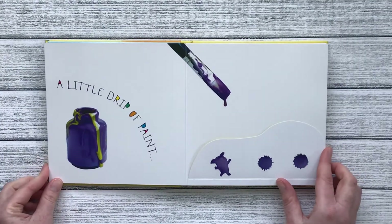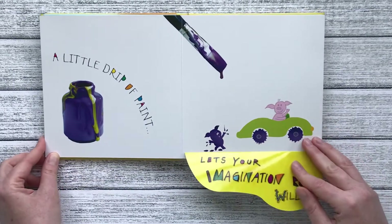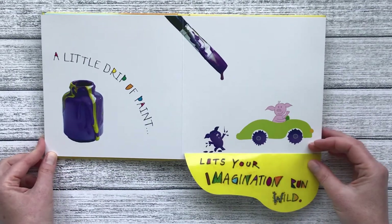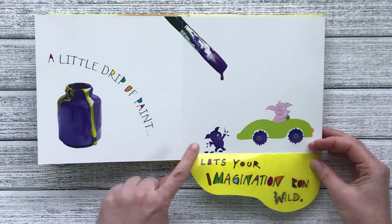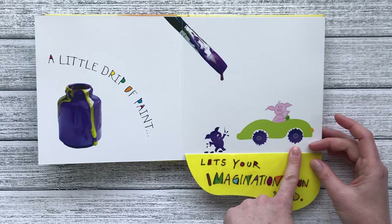A little drip of paint — drip, drip, drip — lets your imagination run wild. The first drip became a little piggy and the next two became wheels for this car.